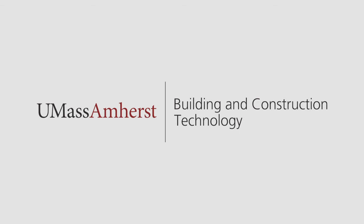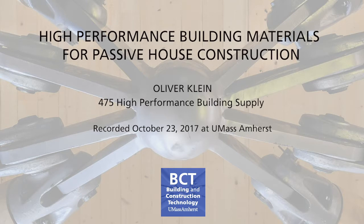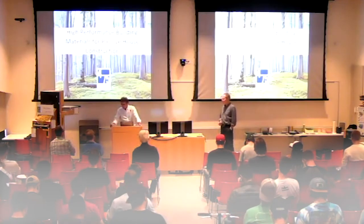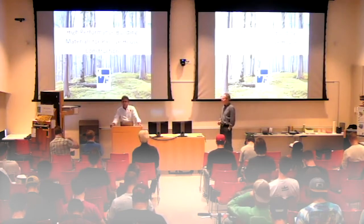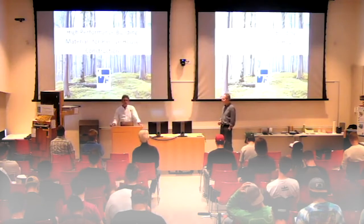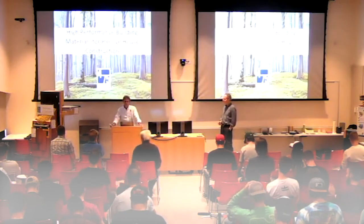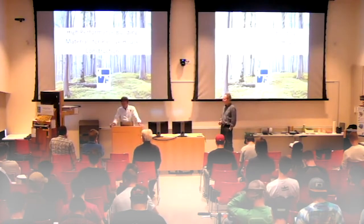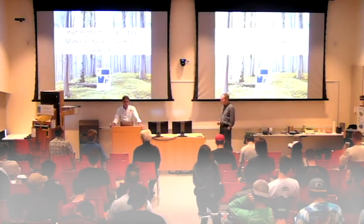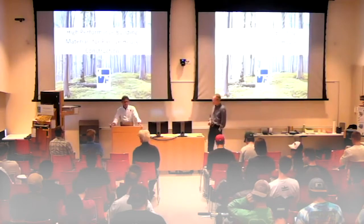I'm lucky to have Oliver Klein here from 475. Oliver's a registered architect, the lead AP, certified passive house consultant. His company, 475, performs building supply, and their mission is to make our buildings more durable, resilient, ecological, and energy efficient — which enables them to dramatically reduce our energy demands and, consequently, our impact on climate, while taking care of occupant health and safety. Please welcome Oliver.